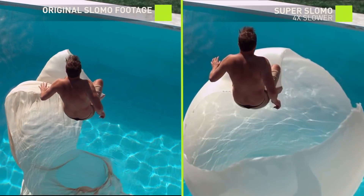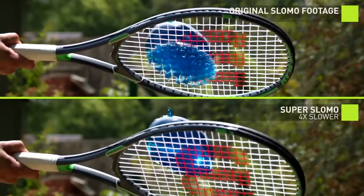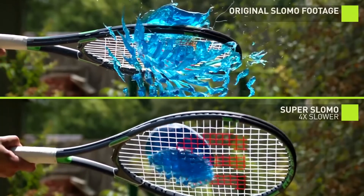Sometimes it's very hard to capture slow motion video at the right moment, like your dog catching the frisbee, or your children catching the ball. You want to look back and see the detail.